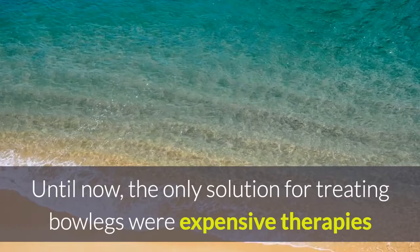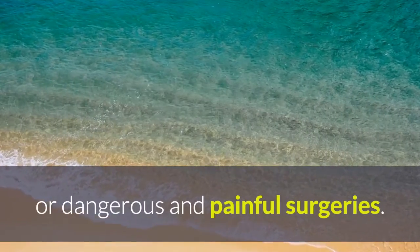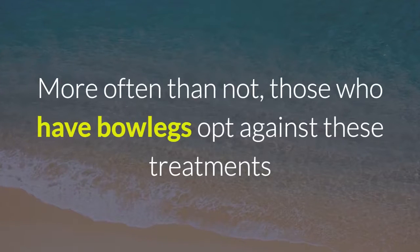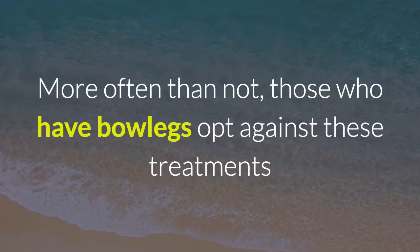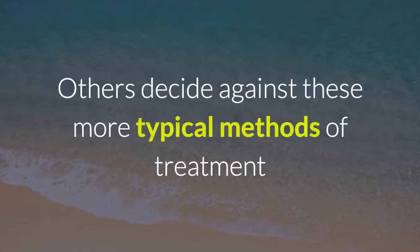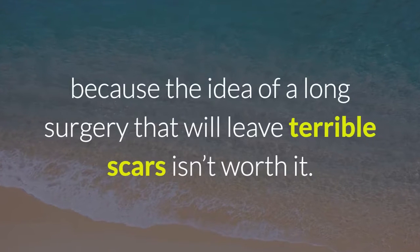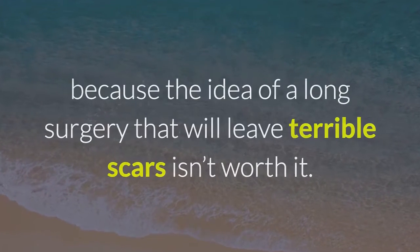Until now, the only solutions for treating bowlegs were expensive therapies or dangerous and painful surgeries. More often than not, those who have bowlegs opt against these treatments because they don't have the time or money. Others decide against these more typical methods of treatment because the idea of a long surgery that will leave terrible scars isn't worth it.